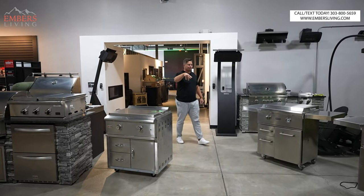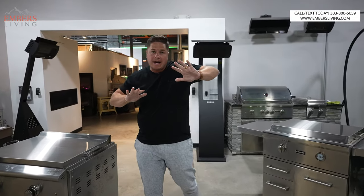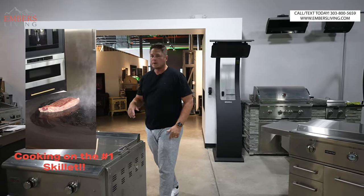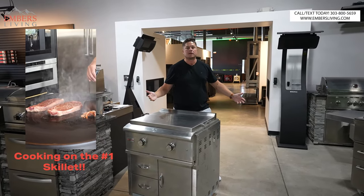What's up guys, it's Trevor with Embers Fireplaces. Today we have a new top five video — we're doing top five skillets, baby. Let's go.